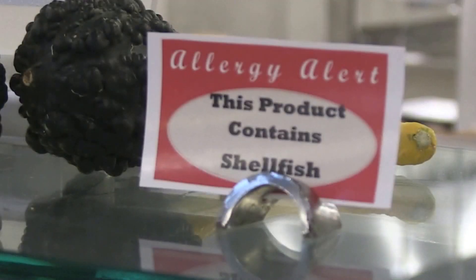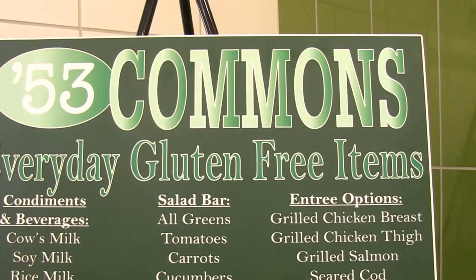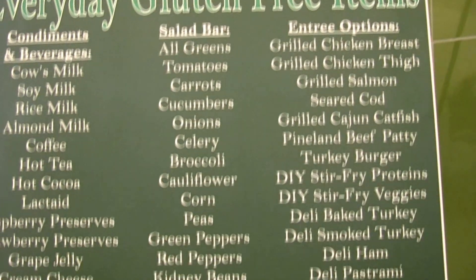Dartmouth Dining does a great job of identifying foods with specific allergens. First of all, they have a gluten-free station for people that are either gluten intolerant or do have fully diagnosed celiac disease.